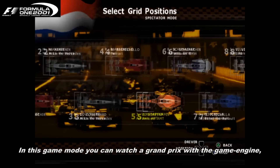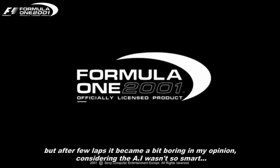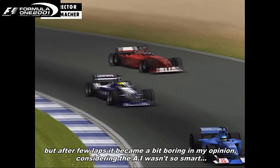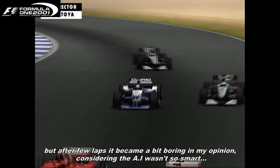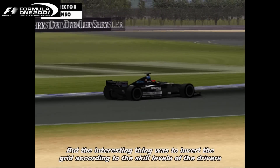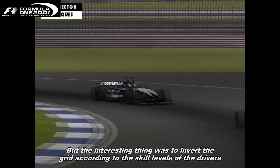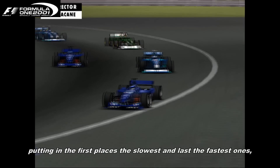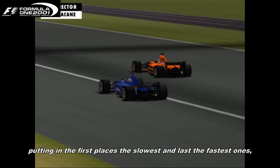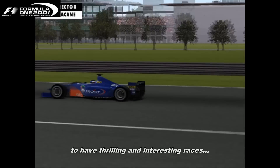In this game mode, you can watch a Grand Prix with the game engine, but after a few laps it became a bit boring, in my opinion, considering the AI wasn't so smart. But the interesting thing was to invert the grid according to the skill level of the driver, putting in the first places the slowest ones and last the fastest ones, to have thrilling and interesting races.